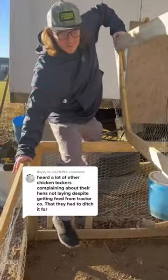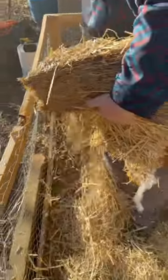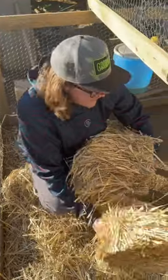A lot of you have been commenting that chicken feed from the store has not been getting the job done. And who knows, that could be the same issue I'm having with my chickens. But to be honest with you, I really don't want to go through the process of making my own feed. It's going to be a lot more work, so I'm hoping that's not the case.